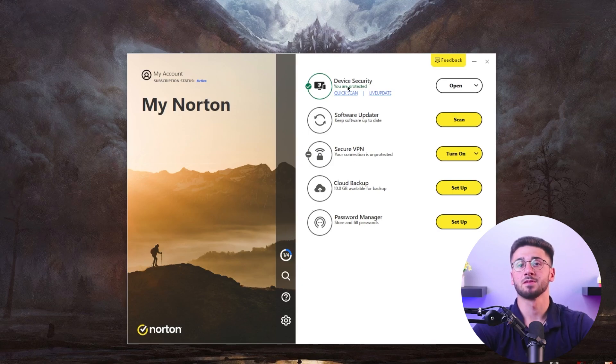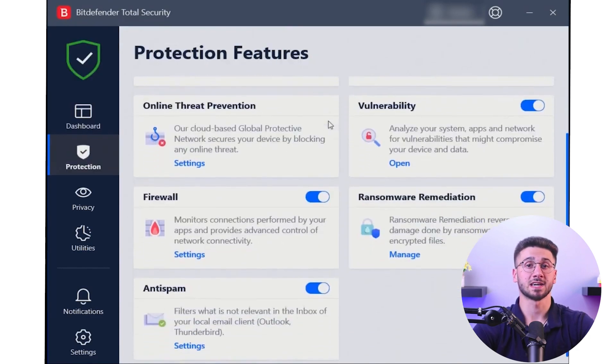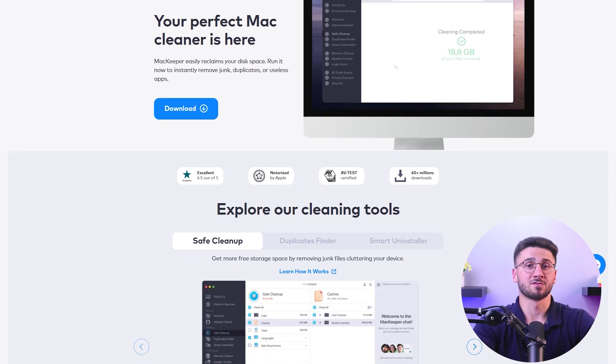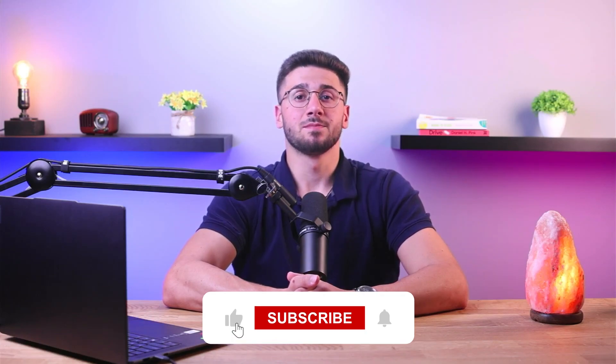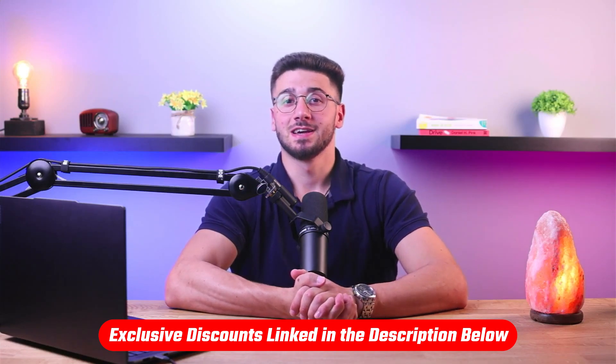To wrap it all up: Norton tops the list as the best overall antivirus on the market. Bitdefender, being feature-rich, is a close second. Intego is a good option if you want customizable malware protection for your Mac. MacKeeper is excellent for malware protection and optimization for your MacBook Air or MacBook Pro. And finally, Surfshark clubbed with its VPN is a great option for beginners. I hope this gave you some insights into both the security risks for Apple devices and the protection plans available for them. If you found this helpful, the best way to say thank you is by liking this video and subscribing to our channel. And if you decide to give any of these programs a try, don't forget to use the useful links and discounts in the description down below. That's it for now — I'll see you guys in the next one. Thank you so much for watching.